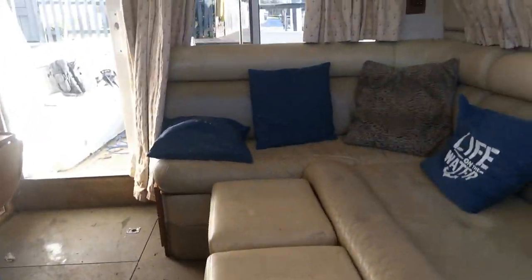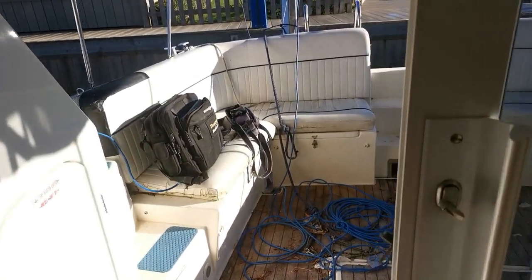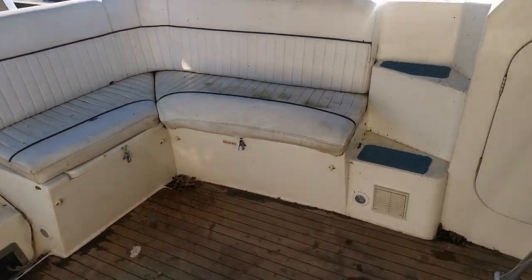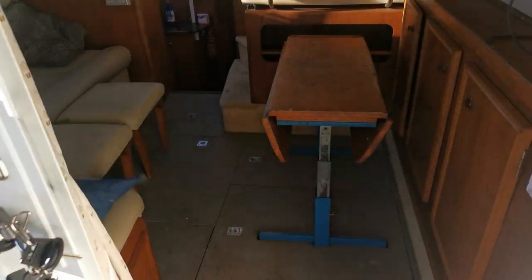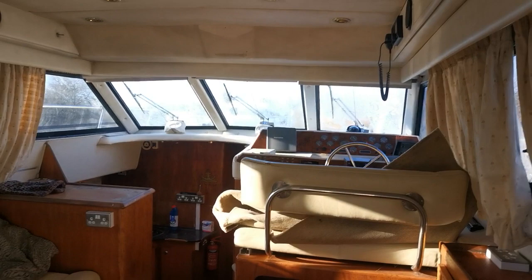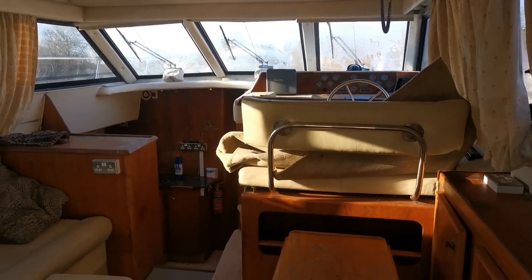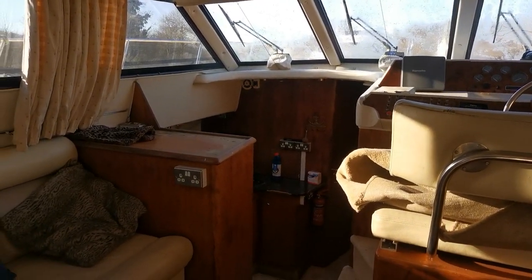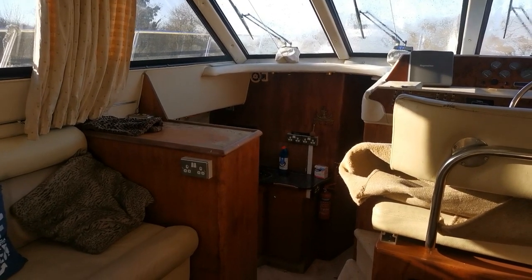That's a quick look on the inside — I'll now do a video of the outside. As I said, she does need a really good clean, and a lot of upholstery work needs doing, which is a shame, but the price will certainly reflect that. For all the photos and further details, please visit us at BoatshedNorfolk.com. Thank you very much for watching.